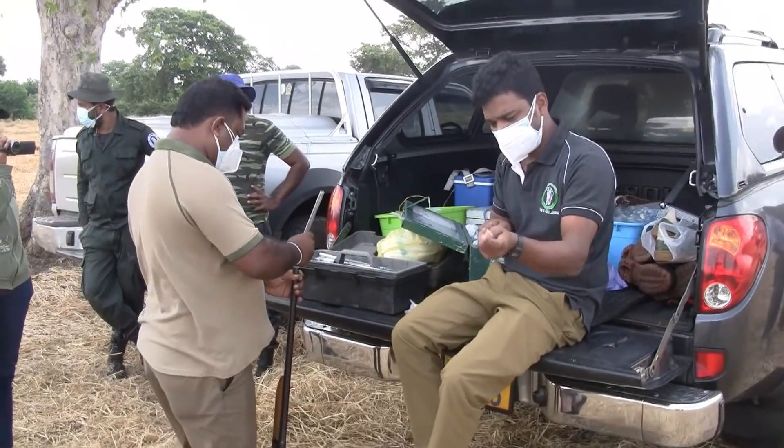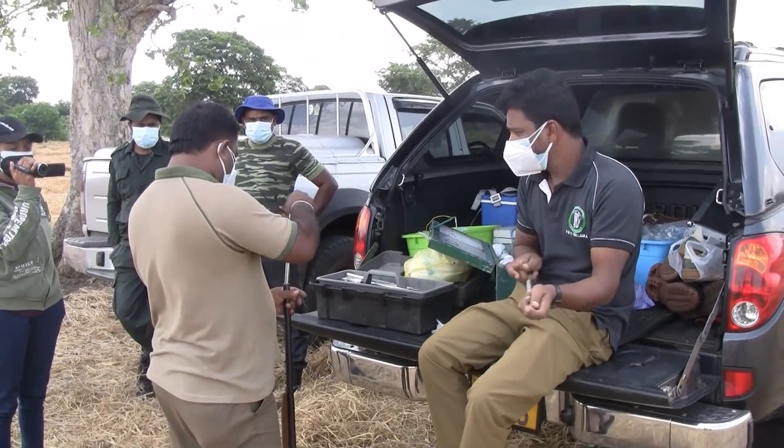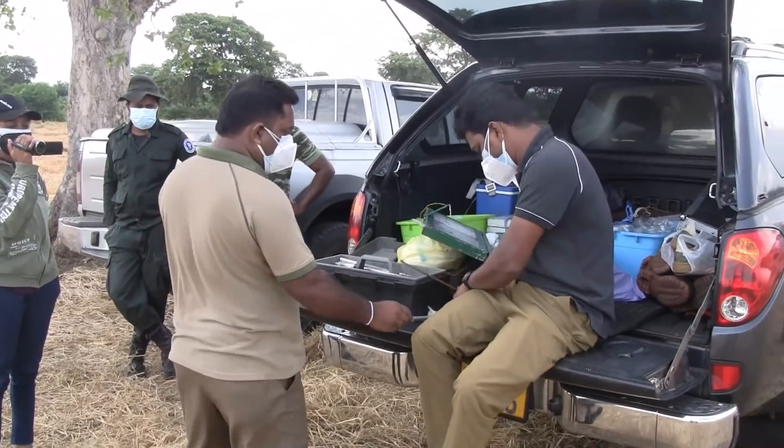If you're a constant visitor of our channel, you might notice that the wildlife officers usually sedate the animal before treatment, but today is a bit different.